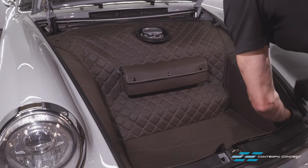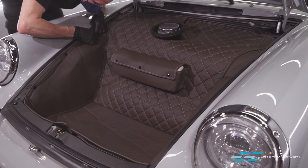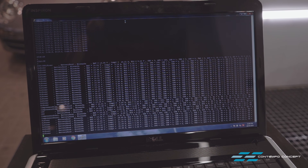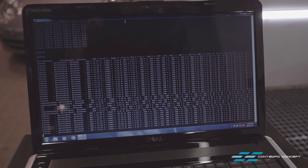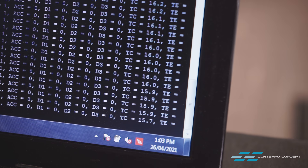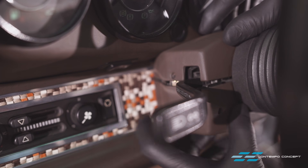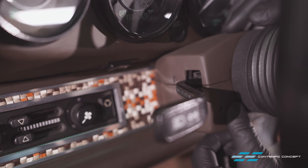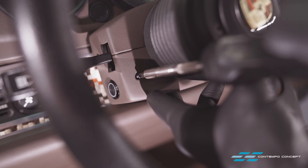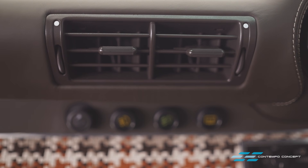With a new evaporator in place and everything buttoned back up, it's time to hit the switch and evaluate the setup. A full screen of diagnostic information allows us to fine-tune the system to each and every individual preference. You can see from the data being read through the system sensors that we've got a cabin temperature of well below 15 degrees Celsius. Despite the complexity of the installation and the versatility available in the programming, the system is a model of simplicity to operate — push the button, the light gets bright, and you're cruising in cool comfort.